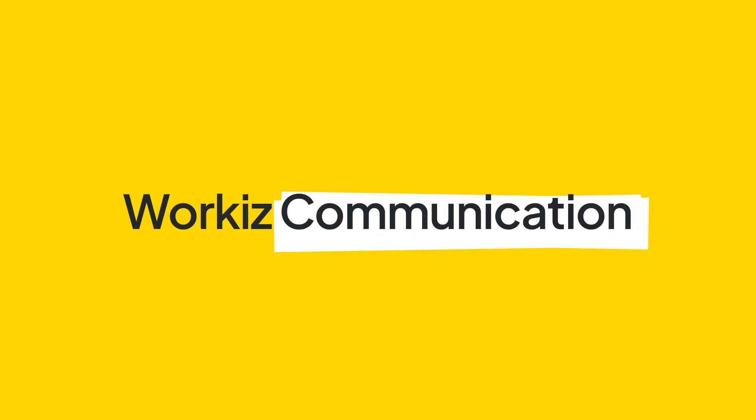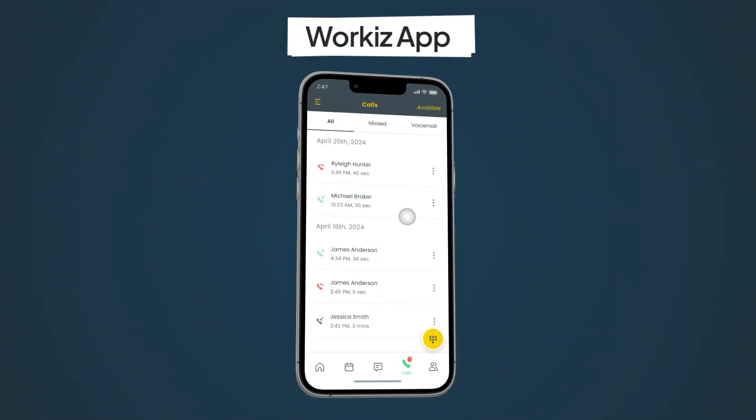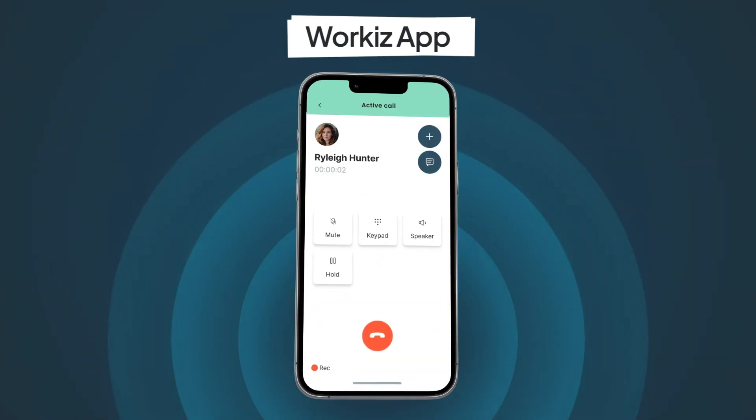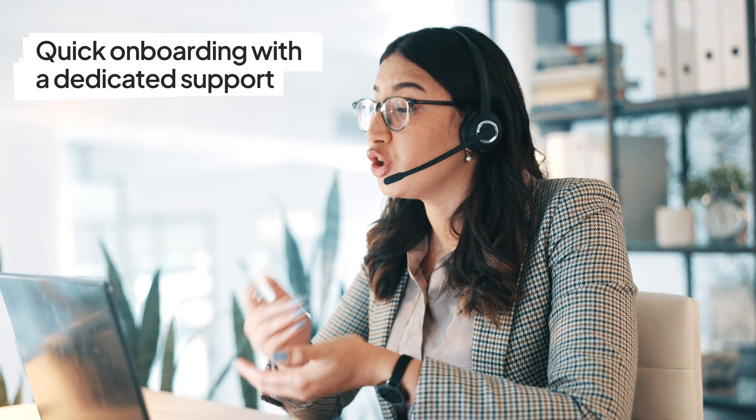Introducing WorkEase Communication — a feature-rich VoIP solution that integrates seamlessly with your daily tasks, all within the WorkEase app. With its user-friendly interface and quick onboarding supported by our dedicated team, you'll be ready to face your challenges head on.